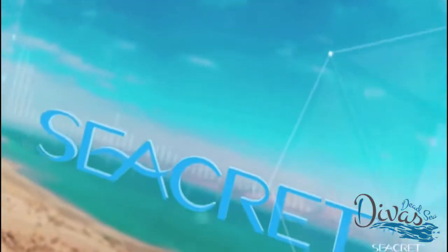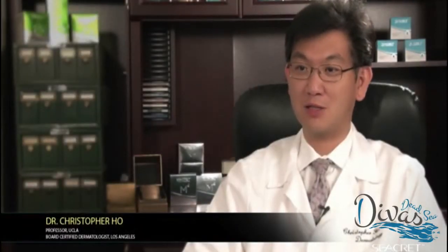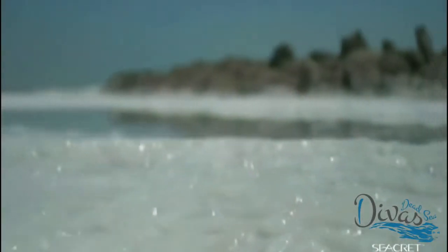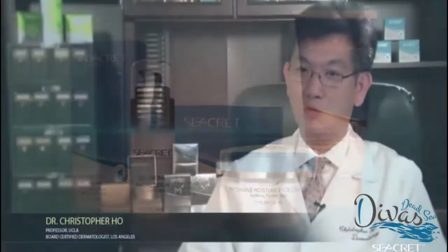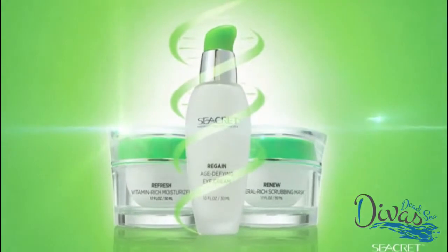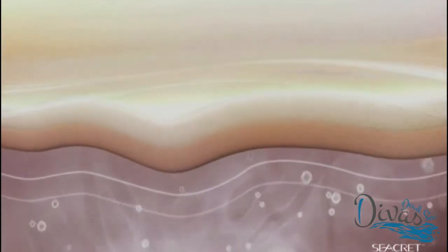Let's take a look at the science behind Secret's products. My name is Dr. Christopher Ho. I'm a board-certified dermatologist practicing in Los Angeles. All Secret products contain Dead Sea minerals, which are known to reduce inflammation. In the case of the Age Defined products, it contains acetyl hexapeptides. These peptides actually relax the muscles, so when we use the Age Defined products on our face, the wrinkles created by contracted muscles are relaxed and therefore improved.